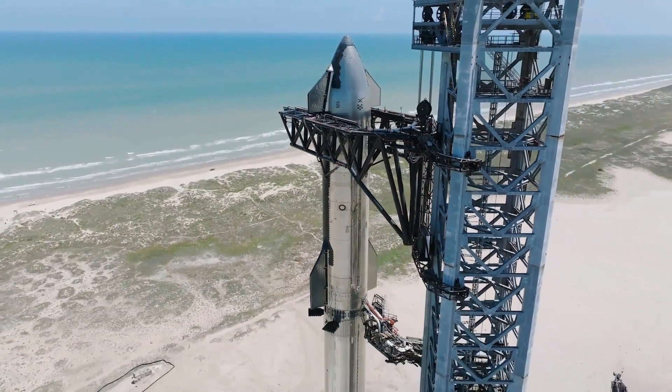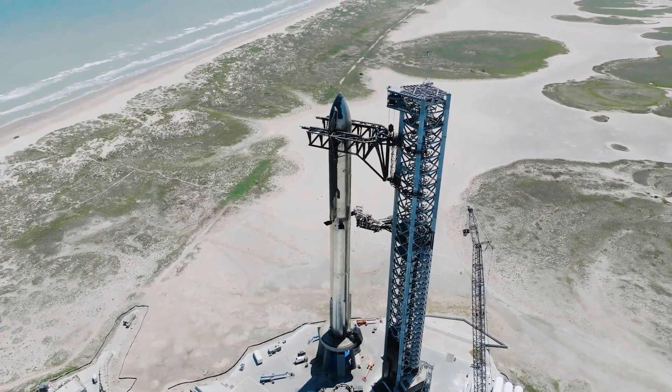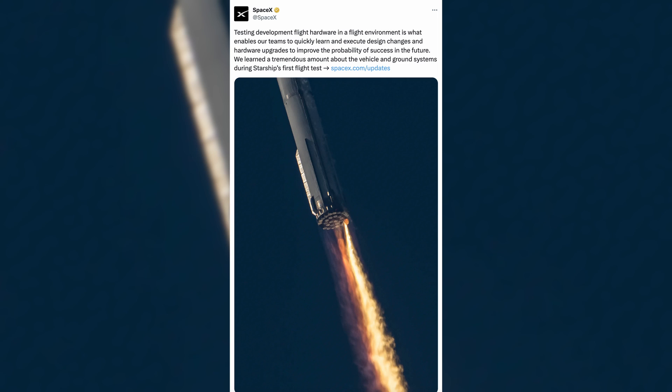Adding 90-plus cameras is part of the booster leak mitigation. SpaceX was also required to increase fire suppression capacity by 15 times — this is for the aft-end cavity environment failure. To summarize, the FAA has finally completed their mishap investigation report and issued these corrections to be made by SpaceX, and it sounds like SpaceX has made all of those changes needed for integrated flight test two.